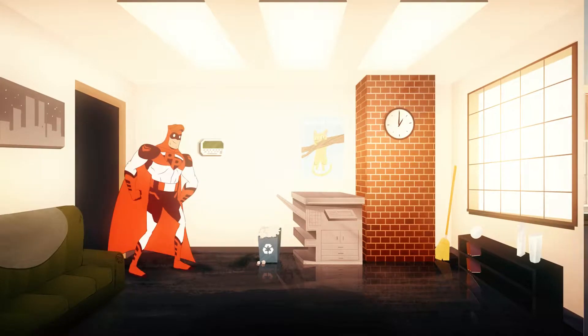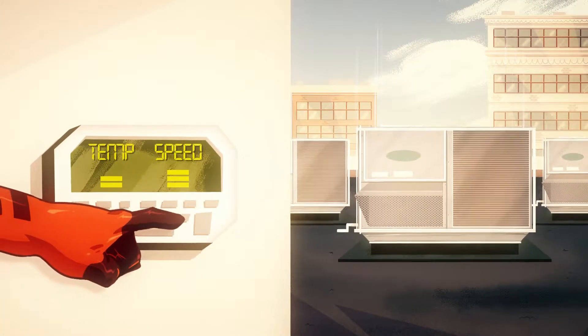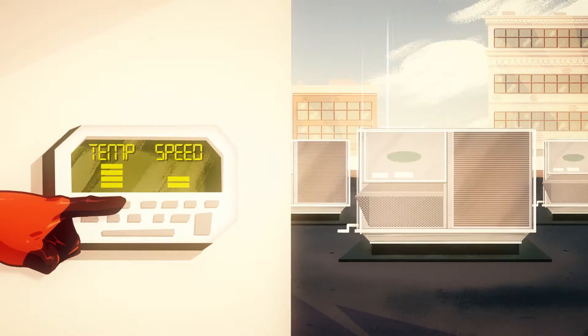Next, adjust HVAC temperatures and fan speeds to maximize both savings and comfort during the peak event.